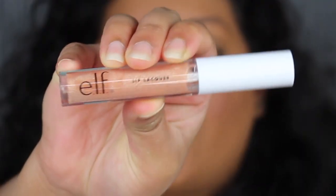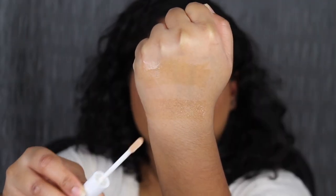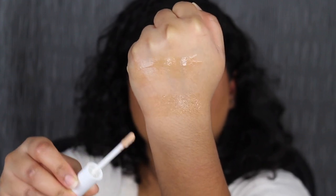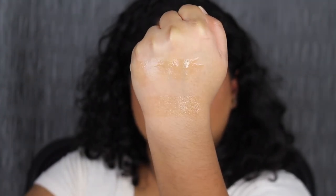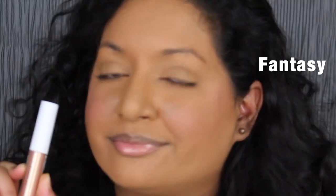The next lip lacquer is called Fantasy. I'm surprised that the shade in Fantasy doesn't look as glossy as the shade in Clear. Fantasy is cute, but I wish it was a bit more glossy, like the clear gloss.